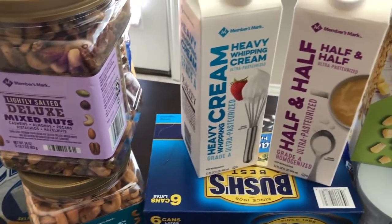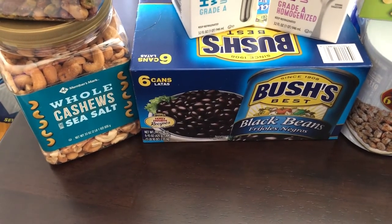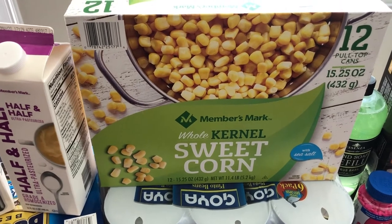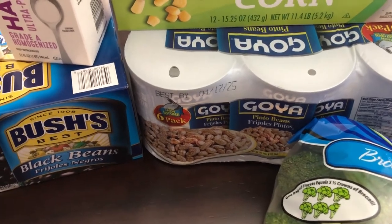I needed some heavy whipping cream and half and half for cooking and baking. He also picked up a box of six cans of black beans, a box of sweet corn with 12 cans in there, and some pinto beans from Goya in large cans.